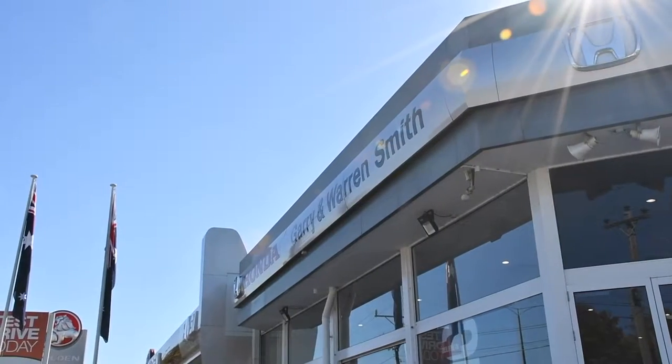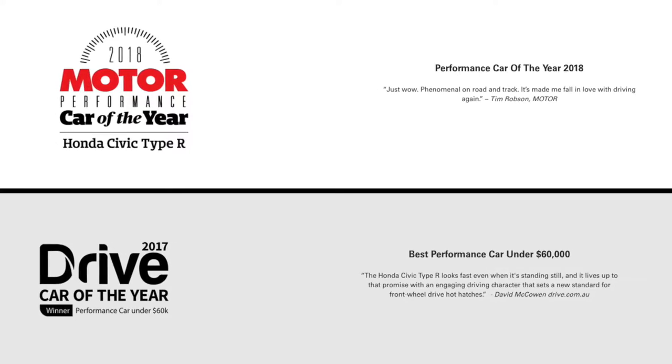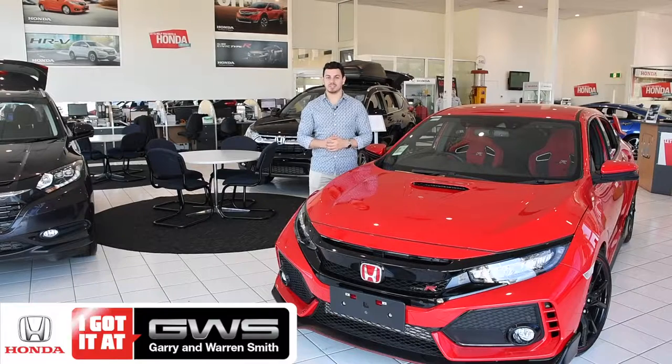Hi there, Nando here at Gary & Warren Smith Honda. Today, we're taking a look at motoring.com and drive.com's performance car of the year, the Honda Civic Type R.